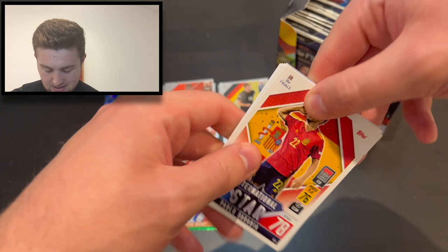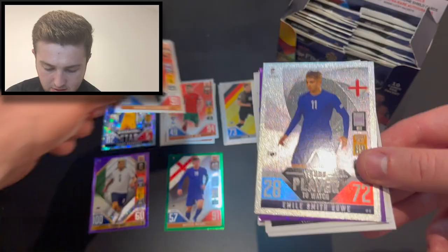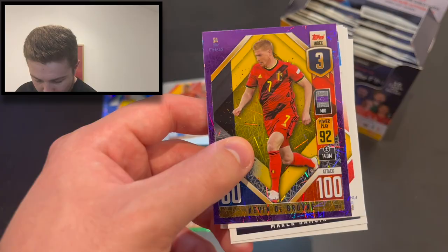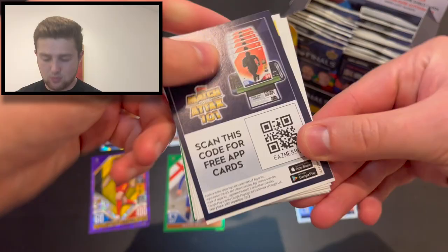Need to get into our next pack, and it's another purple parallel — this is a fantastic start to the box. We have got Pablo Sarabia, Marek Hamsik, Elianusse, Simikas, Hasler, Kufao, McGregor, Thiago Alcantara 43 on the index, Emil Smith Rowe young player to watch. Oh my goodness — it's Kevin De Bruyne, number 3 on the index, purple parallel card! Kevin De Bruyne, fantastic stuff, 100 in attack. That's a lovely one to get our hands on.